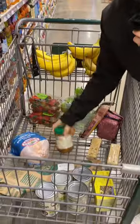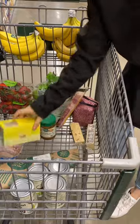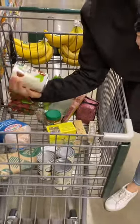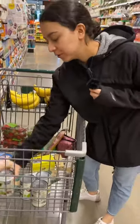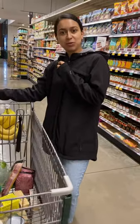Some whole chicken, almond butter, some pepper jack cheese, chamomile tea, salmon, and some whole coconut — full fat coconut milk for baking and popsicles. So that's all we're getting, and we'll see how much we pay.